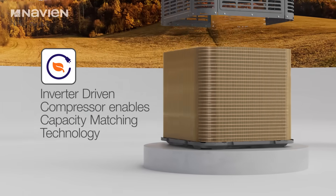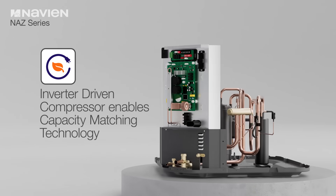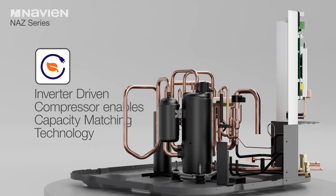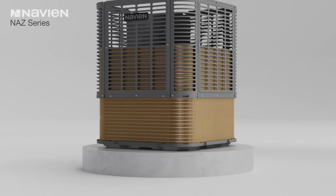The NAZ uses an inverter-driven compressor to enable its capacity-matching technology, which constantly monitors the comfort requirements of the conditioned space based on the refrigerant temperature and pressure returning to the outdoor unit, and will automatically adjust system performance using the inverter to speed up or slow down the compressor.